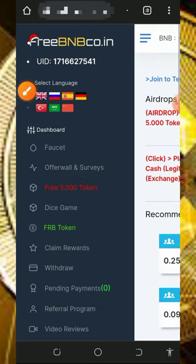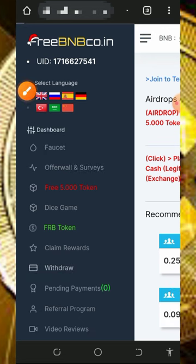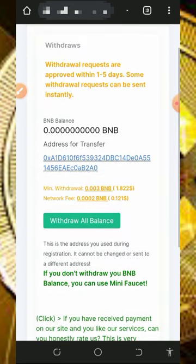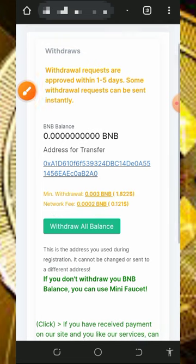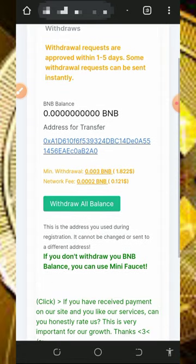You'll also receive five free tokens which you can convert back to BNB. After visiting the faucet and offer walls, convert your tokens to BNB by tapping on the withdrawal button. That will take you to the withdrawal page where you need to make sure you have at least 0.003 BNB in your account to be able to withdraw. There is also a transaction fee they will take when you place a withdrawal.